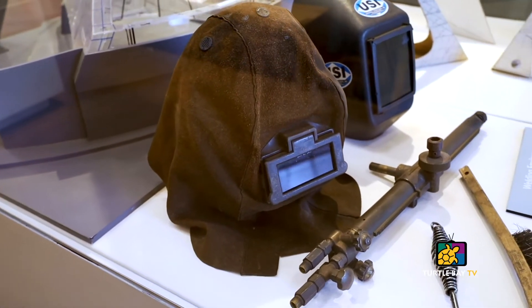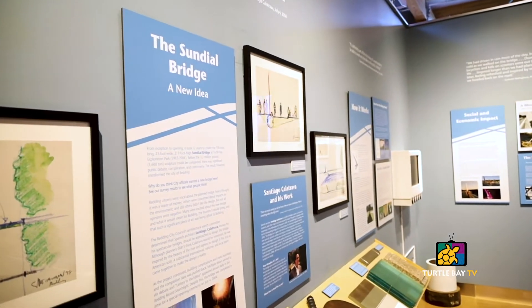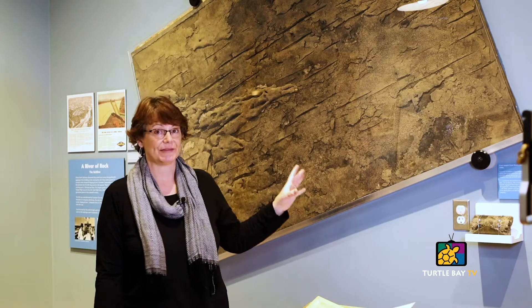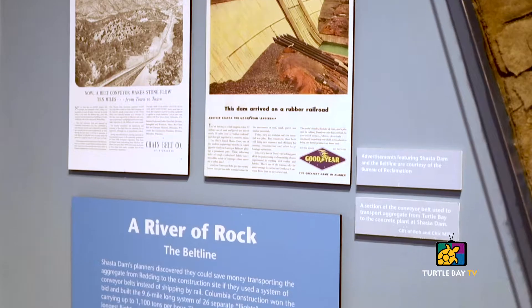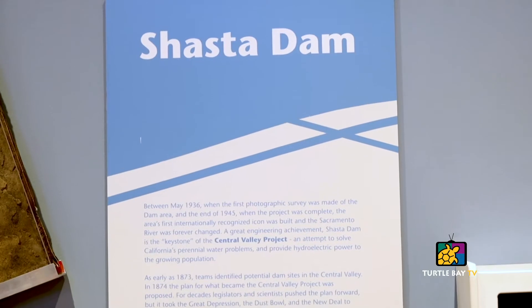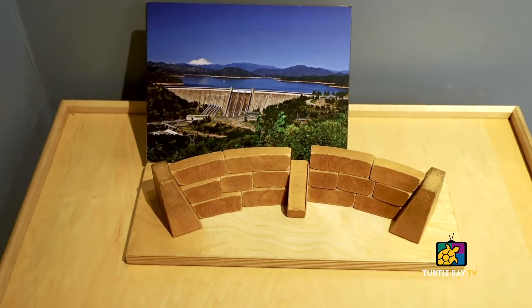So we put up a temporary exhibition for six months, asked our guests what they wanted to know about, and got new stories to tell at the same time. We're so excited about how it turned out. We're particularly excited about this chunk of rubber — it's a piece of the historic belt line that took gravel right here from Turtle Bay up to make the concrete for the dam. Bob and Chick Miller donated this several years before this exhibition and we actually had it on display at Shasta Dam during their 75th anniversary. We brought it down here and put it up in this exhibition.